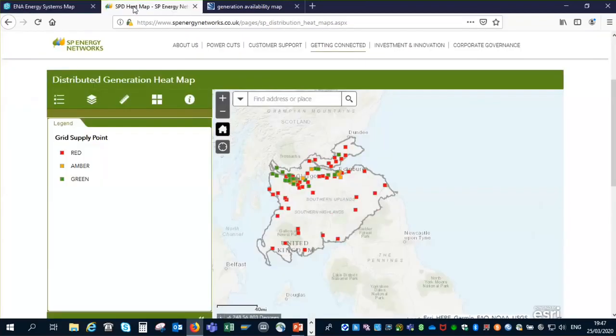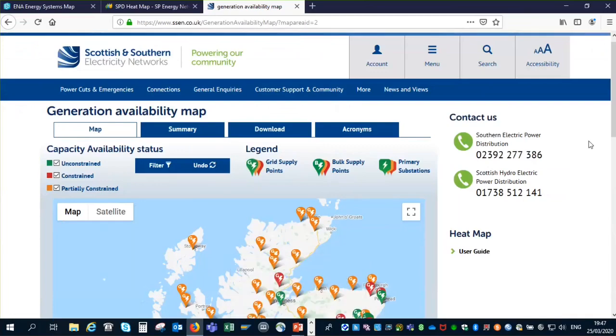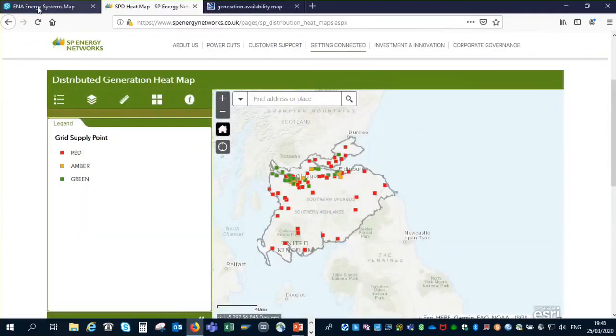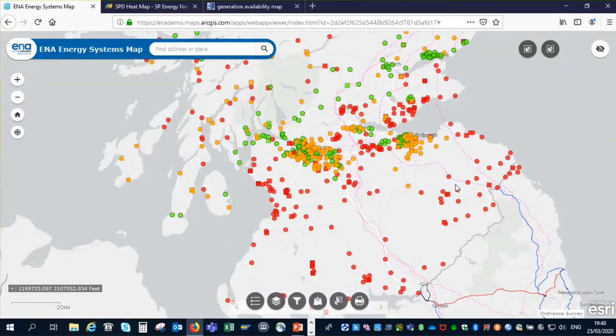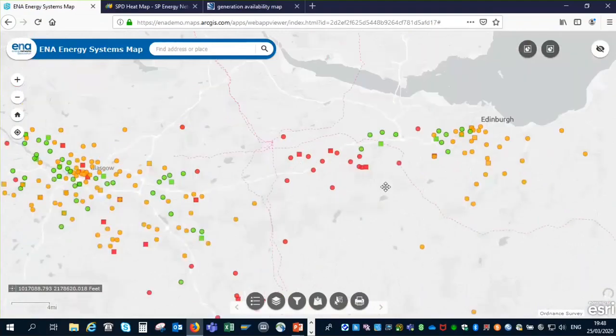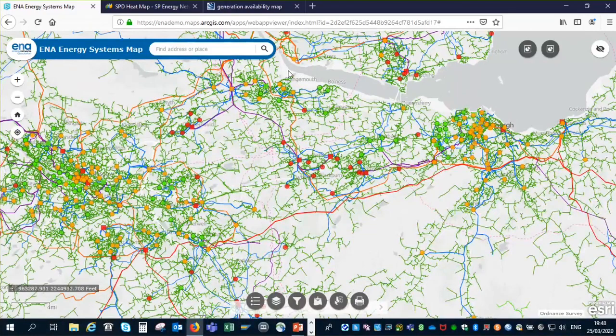These heat maps are available as public websites — this is the Scottish Power South of Scotland heat map, and this is the Scottish and Southern heat map for the north of Scotland. You can see they look quite different, and what this tool is doing is bringing them all together in one location. Scrolling in further, we start to see more information appearing, including the full electricity distribution network covering all of the UK.